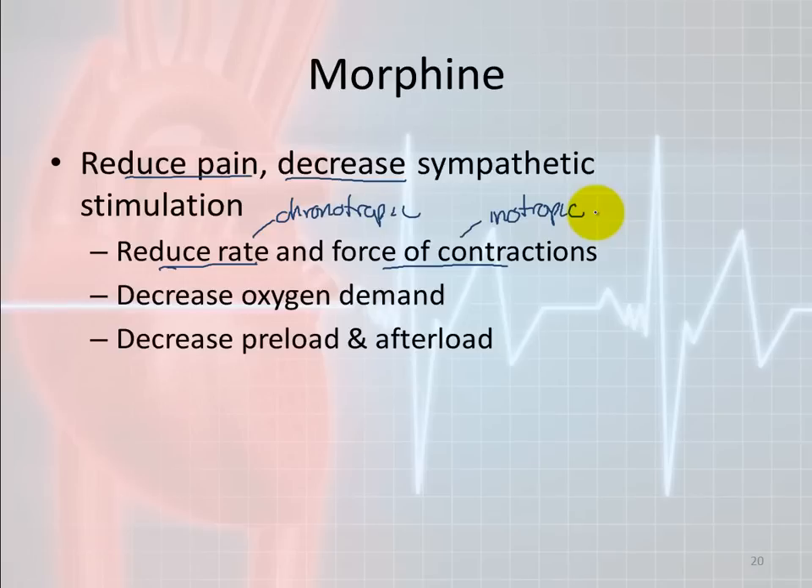If you reduce the heart rate and force of contractions — chronotropic and inotropic effects — you decrease the myocardial oxygen demand, which is already overtaxed. The problem is you may also decrease preload and afterload. This could be a bad thing if the person is already hemodynamically compromised from the myocardial infarction. Some systems have created criteria saying if the patient's blood pressure is below a certain number, do not give nitro or morphine due to their synergistic effect on dropping blood pressure. But if you can reduce rate and force of contractions, you can reduce myocardial oxygen demand and hopefully prevent a larger infarction area.